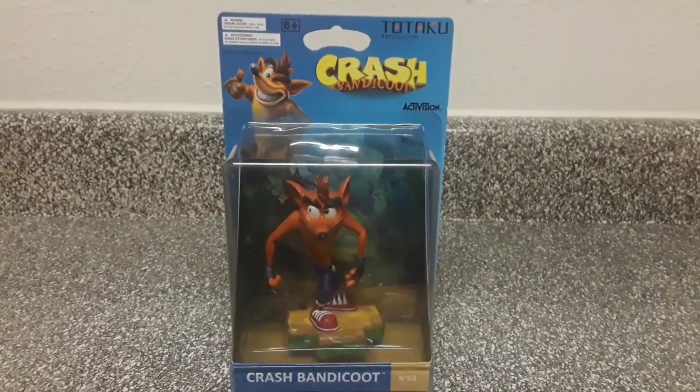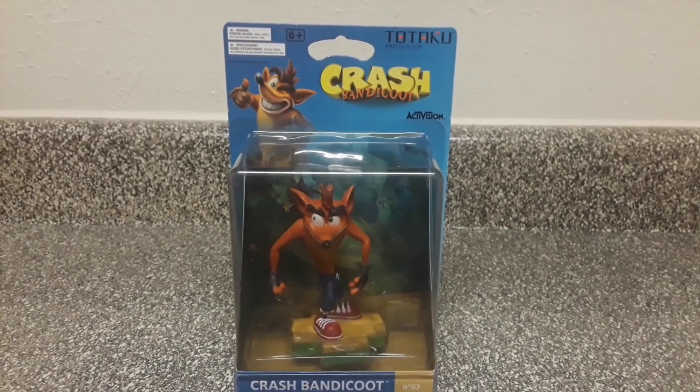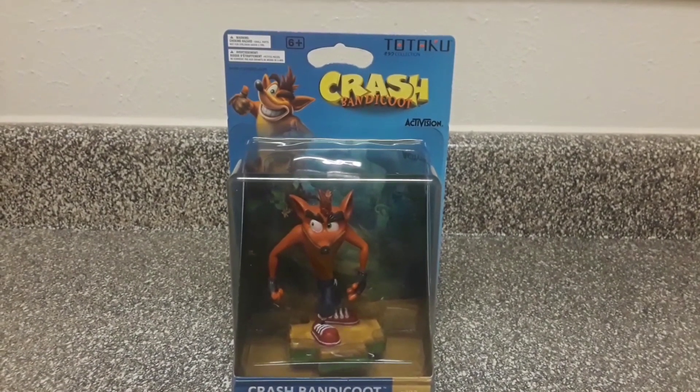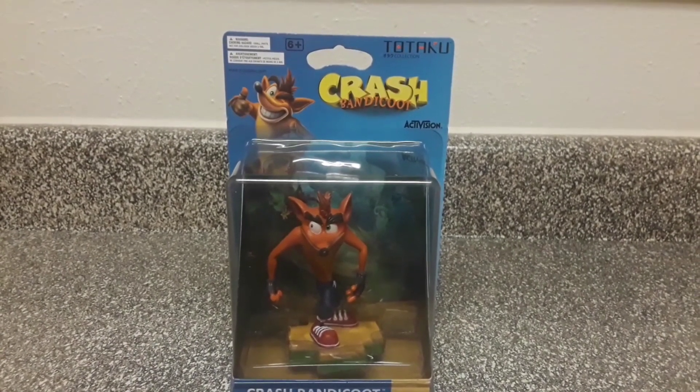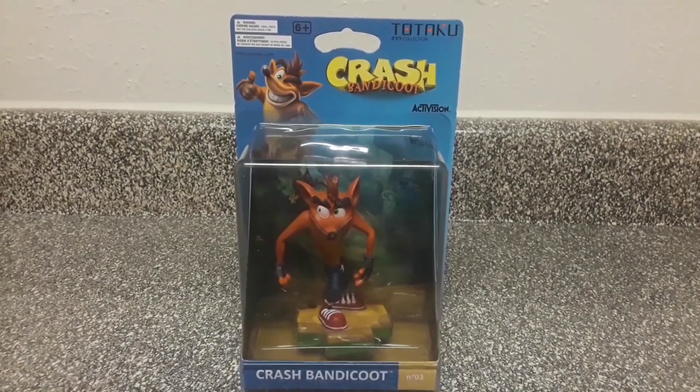Hey, what is up guys, this is Johnny Cooper 64 here with another YouTube video. Today I bought the Totaku Crash Bandicoot figure. This is the first wave of the Totaku figure collection, and these figures are made by ThinkGeek and are only GameStop exclusive — you can only buy this at GameStop, not any other store.